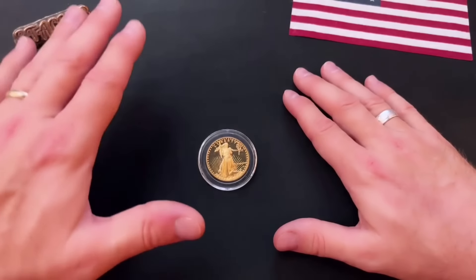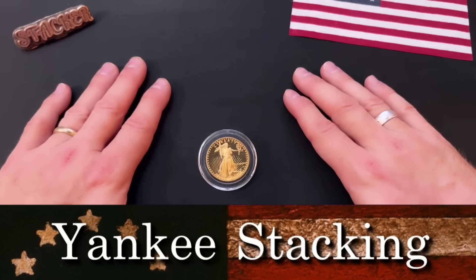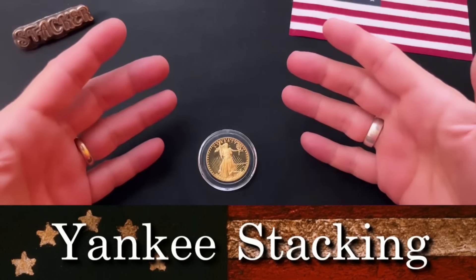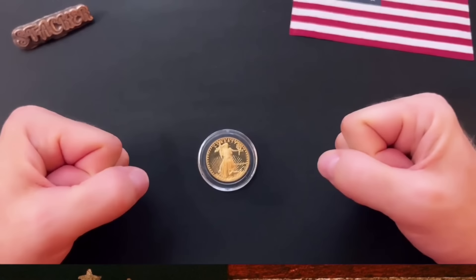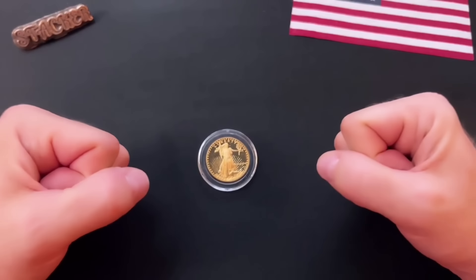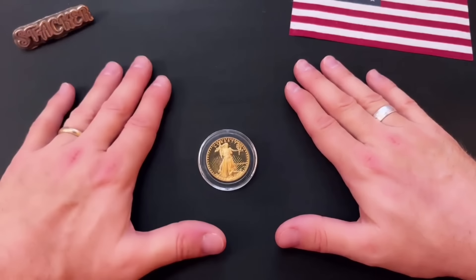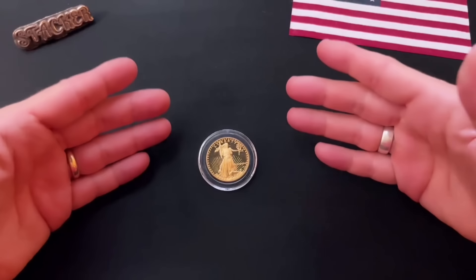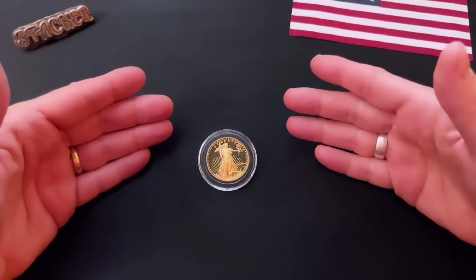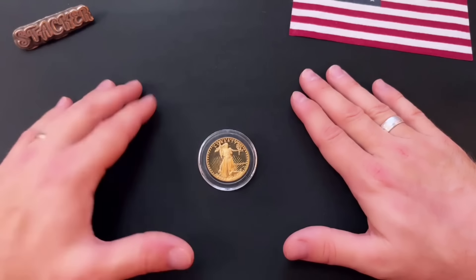Hey everyone, thanks for watching Yankee Stacking. We are now over $2,700 an ounce for gold, over $33 an ounce for silver. I am so glad that I have been stacking precious metals. I hope you are too, but I'm not done. I am still converting more of my fiat currency into both gold and silver. In this video, I'm going to talk more about gold, because I have a brand new gold stacking target I want to share with you today.